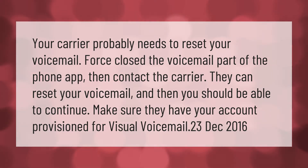Your carrier probably needs to reset your voicemail. Force close the voicemail part of the phone app, then contact the carrier. They can reset your voicemail and then you should be able to continue. Make sure they have your account provisioned for visual voicemail.